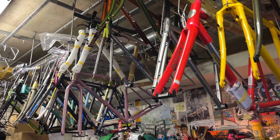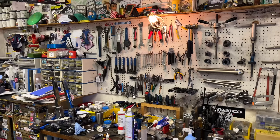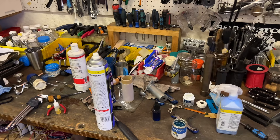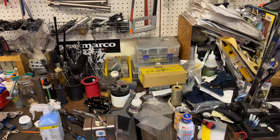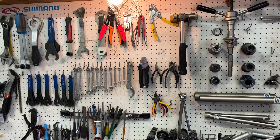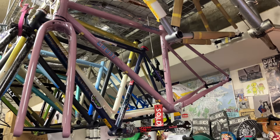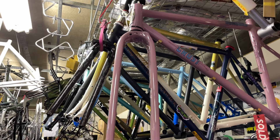Next over here we've got some more frames — I think these are new custom builds. A lot of their orders are new custom builds from customers, and they also do repair custom modifications. So they do both. This side is the new builds section and the other side is for modifications. Bunch of different tools and parts here. If you're watching this, maybe one of these is your bike that you just ordered and it'll be coming to your home pretty soon.